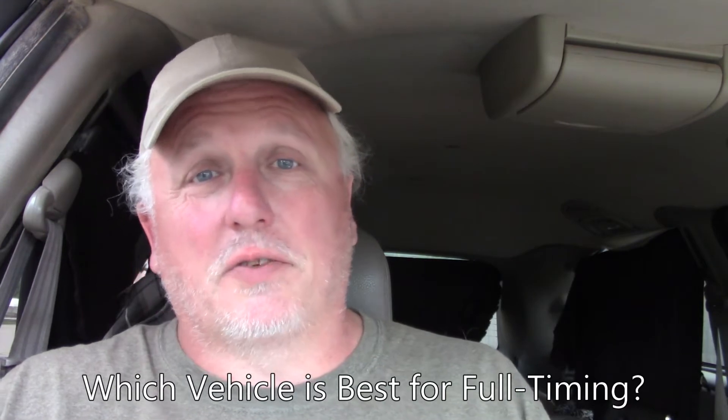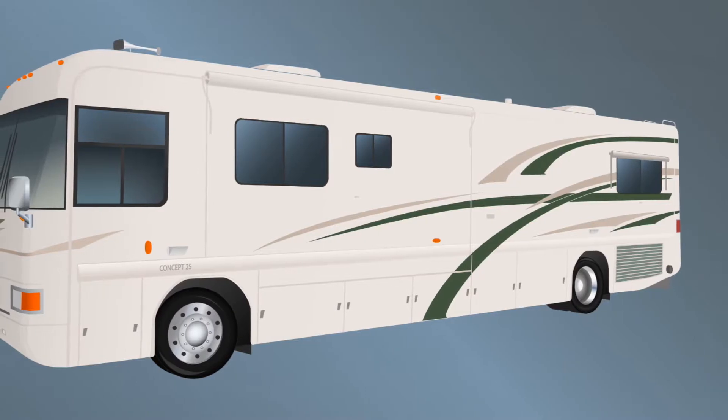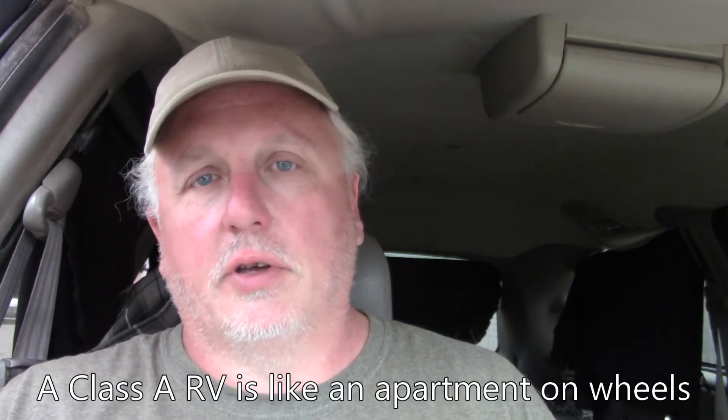Welcome back everybody. This is the next to last video in our series on which vehicle is best to live in for full-timing, and today we're going to cover Class A motorhomes. These are the big bad boys that offer you all the comforts of home — plenty of room to move around in, stand up and walk around, move side to side, pass front to back. They range from old Class A's right up to brand new ones that are six figures and cost more than most houses. A Class A is going to give you an apartment on wheels — basically a condo on wheels.